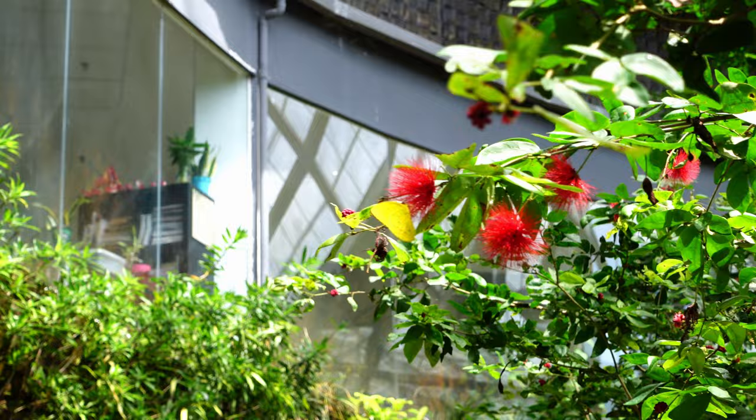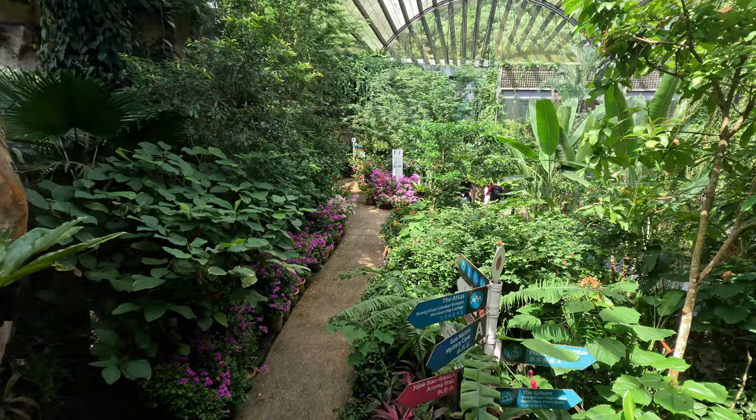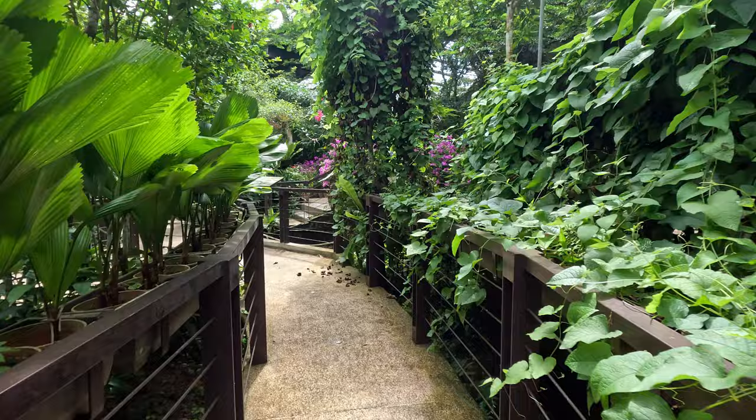I believe we've entered the final section, also called David's Area. I read something online about this being the inspiration for everything, so my guess is that this is the original butterfly garden. They've saved the best for last — this one has a lot of special features so I'm excited to walk through it.